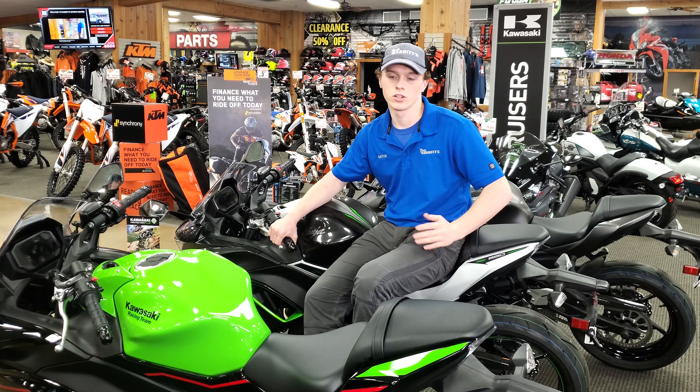First up will be the Ninja 650s. We've got three in stock right now — one of the Kawasaki Racing Team editions and two of the standards. What's special about these bikes is they're more for a beginner to intermediate rider. If you're looking to take it to the track, they've got the sport bike look to them, dual front rotors, great braking, and allow you to maneuver through corners well. Just a great starter bike that'll keep it going on gas mileage.